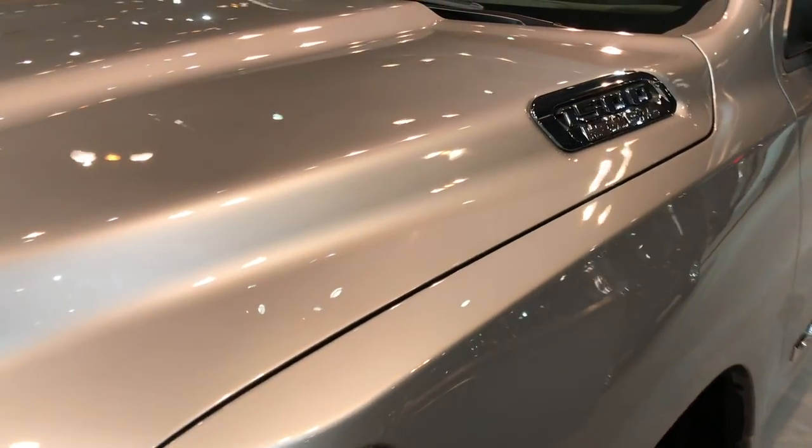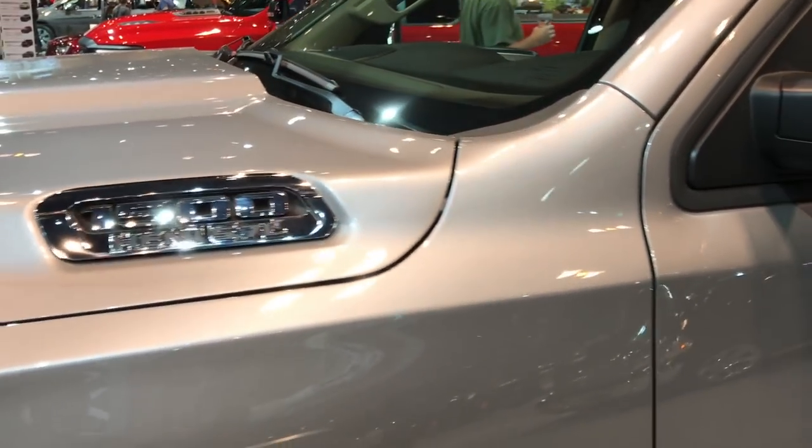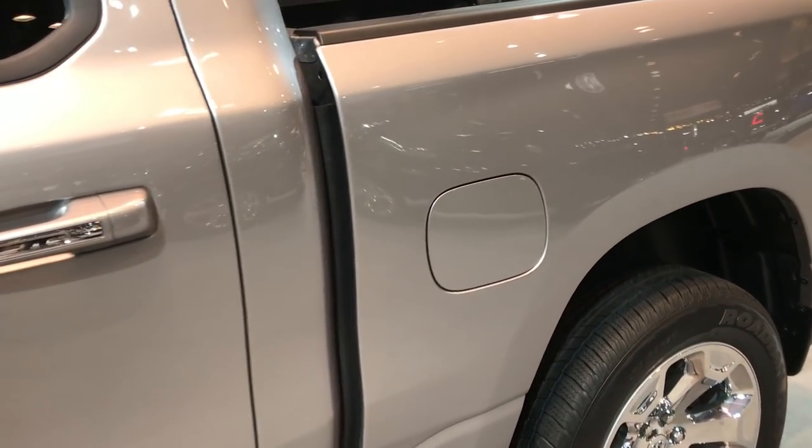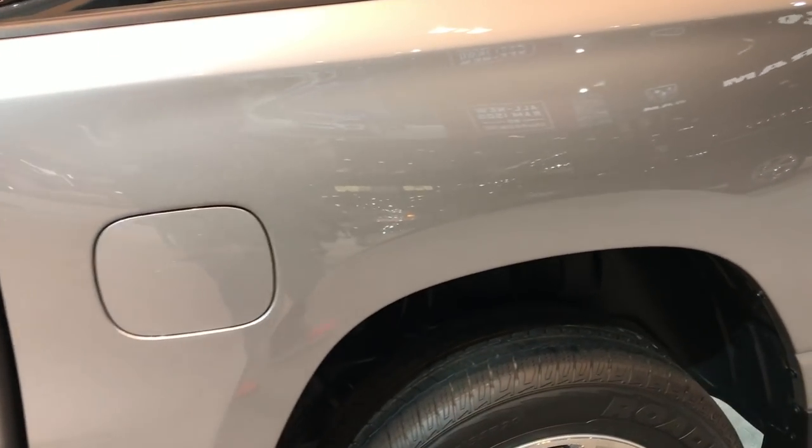They have the Ram 1500 Hemi badge, so it has the 5.7 V8 Hemi motor in it, which for 2019 is going to pump out 395 horsepower.